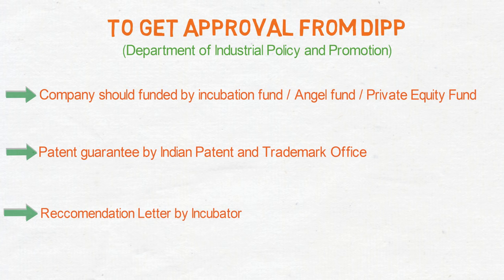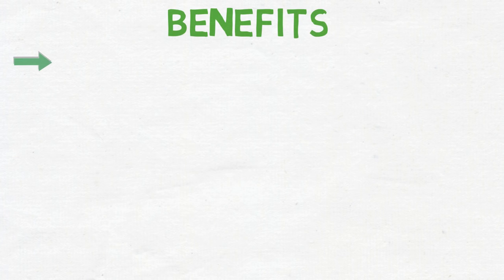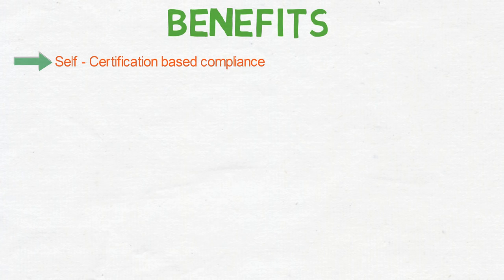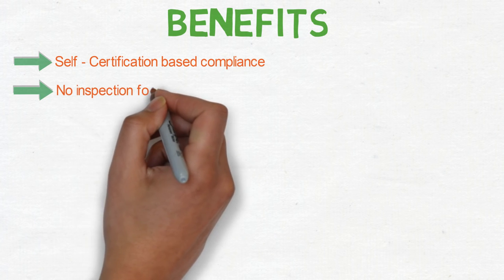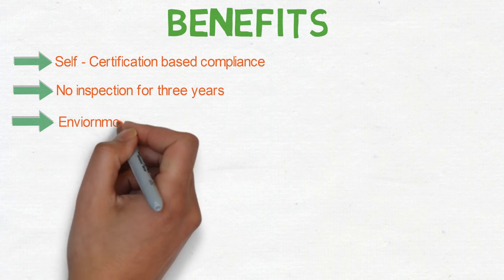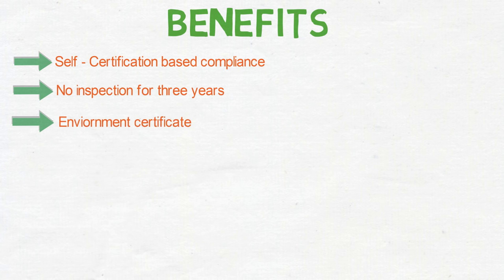The Startup India campaign offers many benefits to people and entrepreneurs, such as self-certification-based compliance, and no inspection is done for the first three years. It reduces the regulatory burden on startups, and the government provides environment certification that allows people to focus on their work.